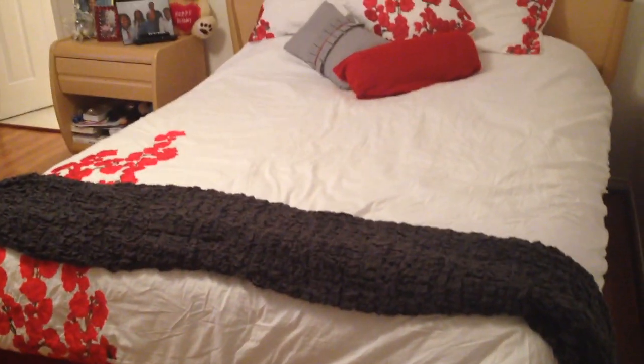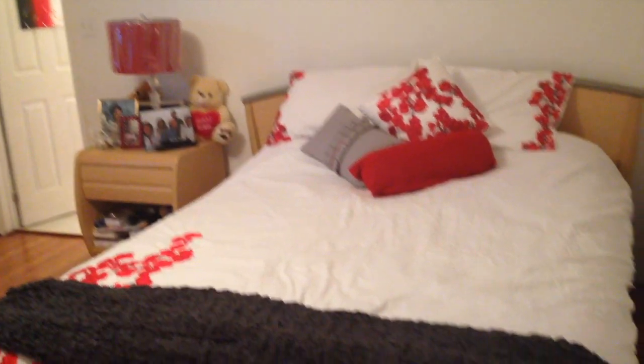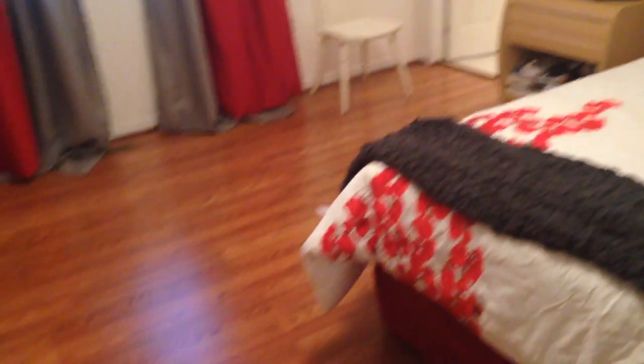Okay, so we have the bed here — the lovely bed sheet. I have a thing for red, so this is our theme: red, dark gray, light gray, white — like an off-white. We got the hardwood floor in here and the closet here.